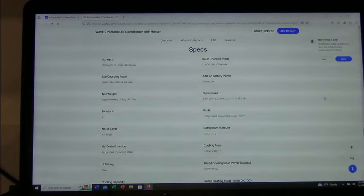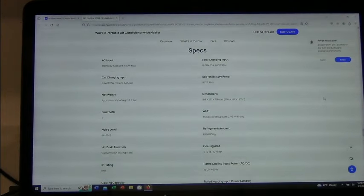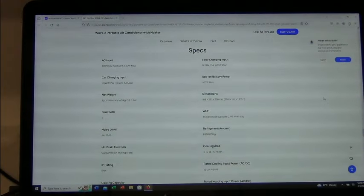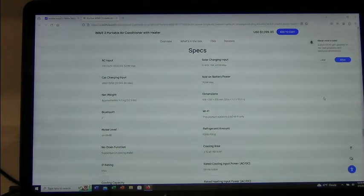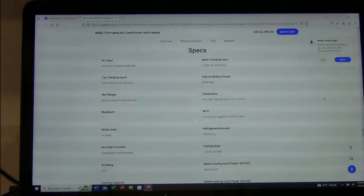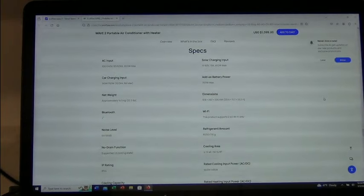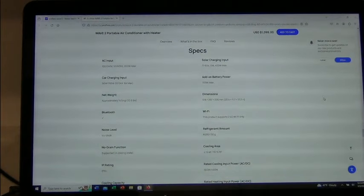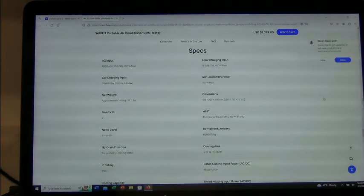The optional add-on battery weighs 17.2 pounds, so the battery is about a third of the total weight. I wanted that battery so it can run on its own as its own separate unit. The noise level is 44 to 56 decibels — it's only four feet from me and it's not that loud at all. The solar input is 11–60 volts, 13 amps, 400 watt max. The add-on battery power is 700 watt max. It uses R290 refrigerant.